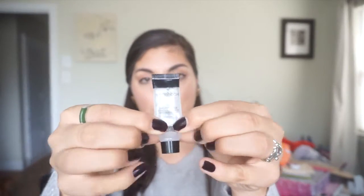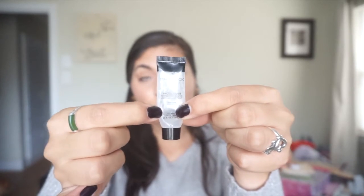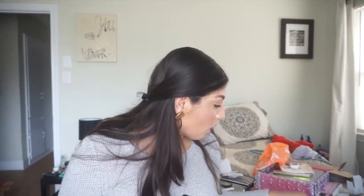Here's my Smashbox Photo Finish Foundation. I didn't mark this one in October because I lost it for about two weeks. I only use a pea-size amount on my troublesome spots where I have acne scars. It was full when I started and we're about right here now, so this should definitely be done by end of this week.